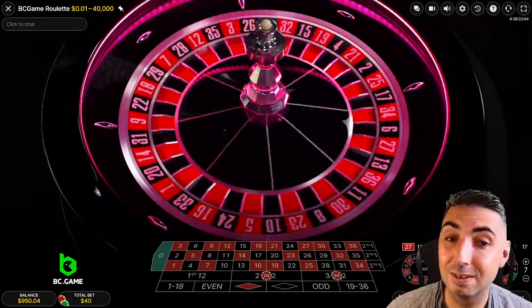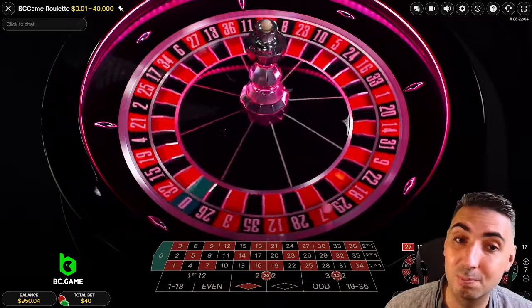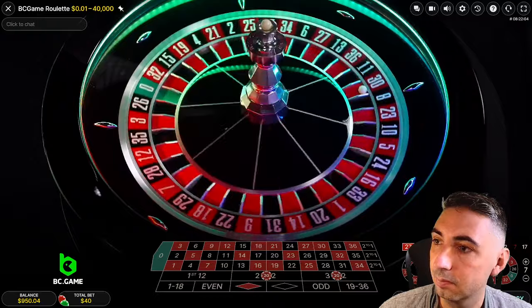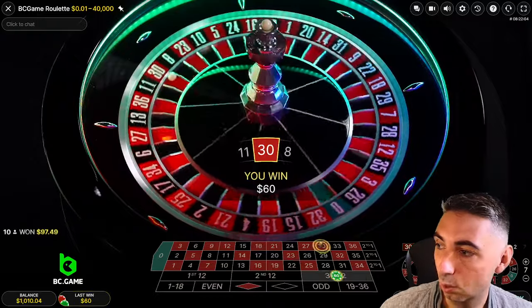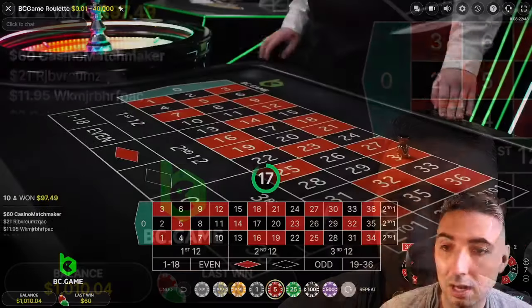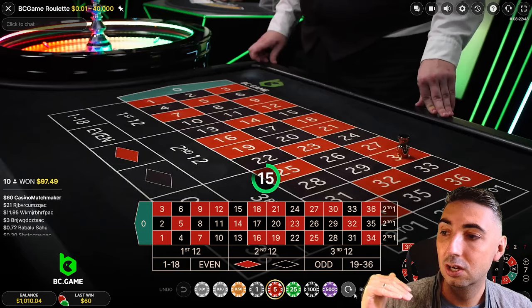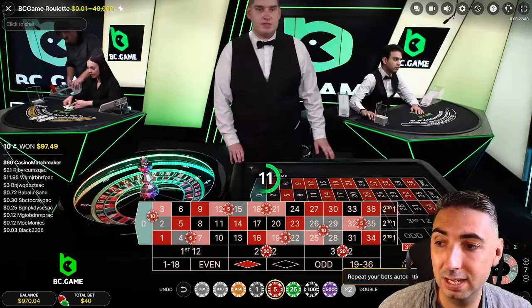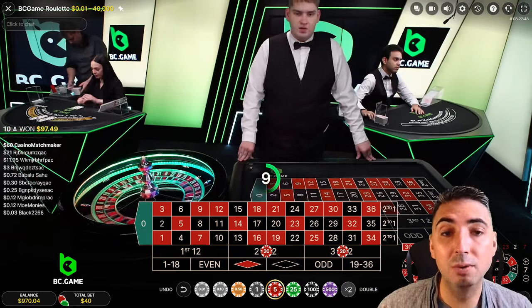If I do win $100, which I'm feeling pretty confident about — like I said, pretty safe system — I'll put it into the giveaway pot. But that's a win. Like I said, we're back to our $1,010. The strategy dictates that we just repeat the bet again. We need to win two in a row before we reset.